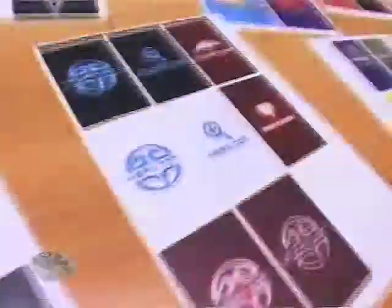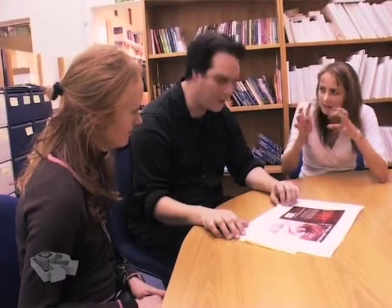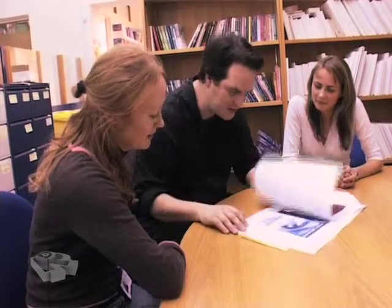Wow, they look terrific. These are the final designs, and it's very strange looking at them. I just think they're wonderful. So is this what they're going to be like in the end? No, we're hoping they're going to be printed onto foil — probably a holographic foil to give that metallic effect. This is going to be so exciting when these come out.